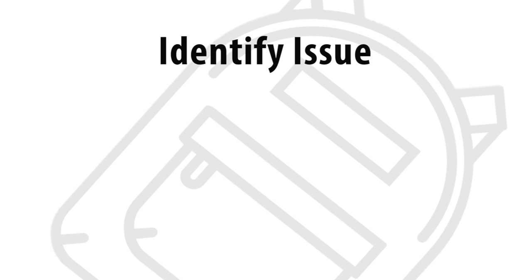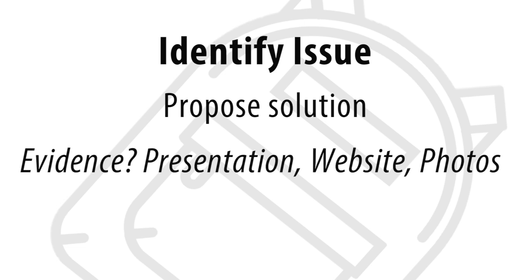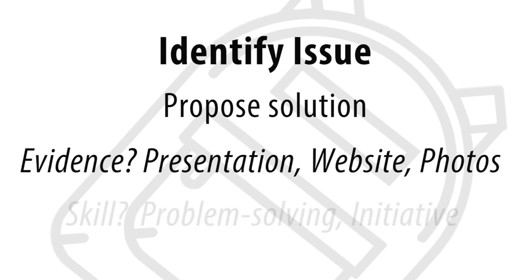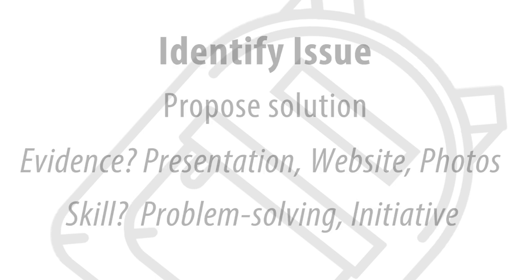If students are asked to identify an issue in the school or community and propose and implement a solution, backpack evidence might include a copy of the presentation a student might have done for an audience who could help with the issue, a link to a student-designed website to raise awareness about the issue, and maybe pictures of the artifacts students used to identify the issue. This might be great evidence for problem solving and initiative, for example.